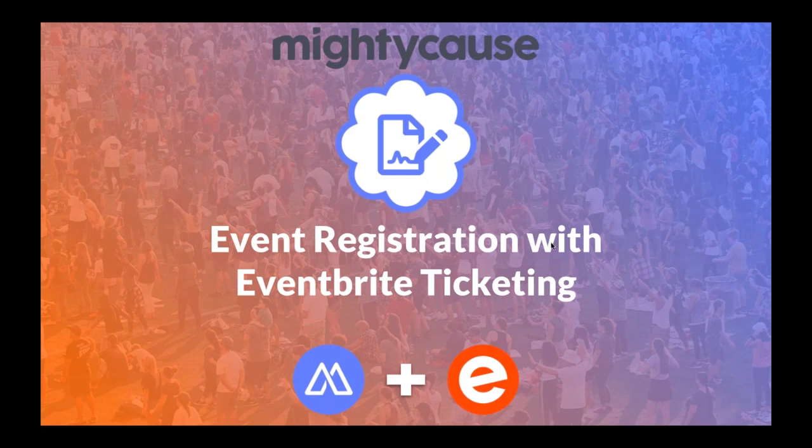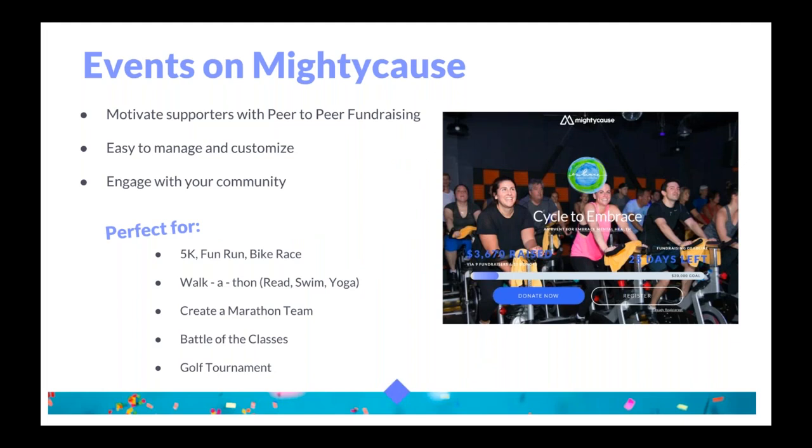Alrighty, so let's begin. For those of you who are not familiar with our events product on Mighty Cause, creating or hosting an event for an organization is the perfect solution to motivate supporters with peer-to-peer fundraising. It provides you the ability to engage with your community, and Mighty Cause makes it incredibly easy and manageable to host. It's perfect for organizations planning a 5K, fun run, walk-a-thon, read-a-thon, any type of thon, a marathon, or a tournament of any kind.